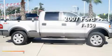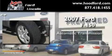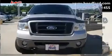This is a 2007 Ford F-150. This truck has an automatic transmission, a 5.4-liter V8, and four-wheel drive.